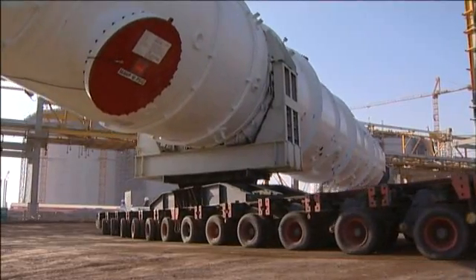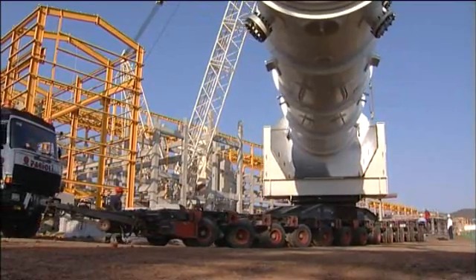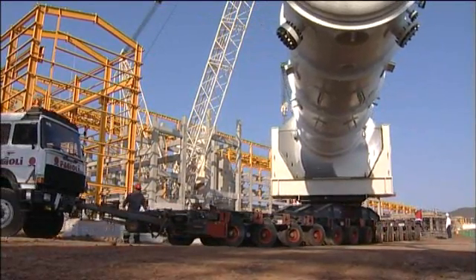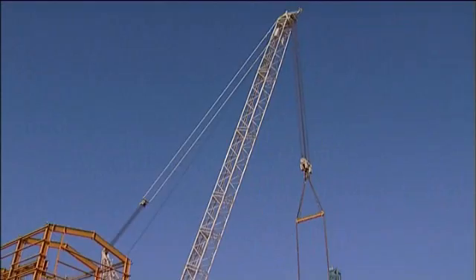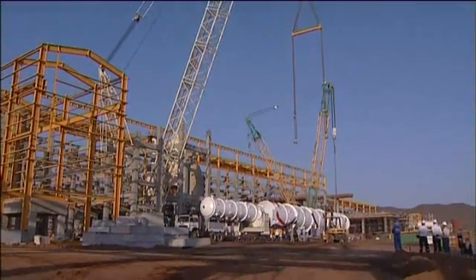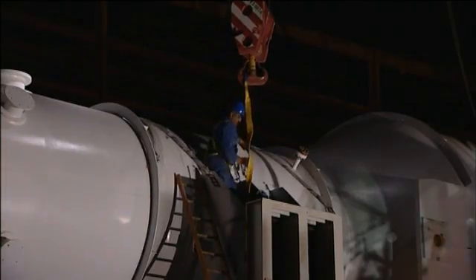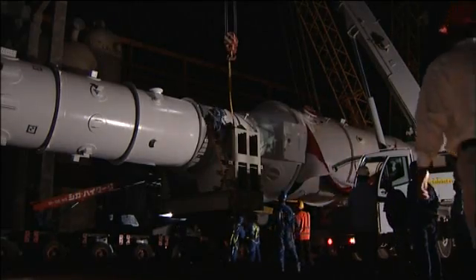"Here it comes," exclaimed some members of the team getting it ready to be lifted into place. Night has fallen on Balaf on this third day and the installation team is getting into the final phases of preparation.